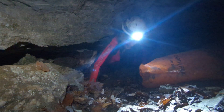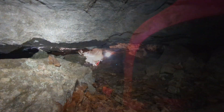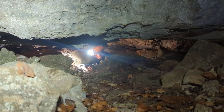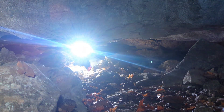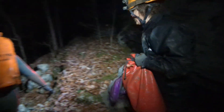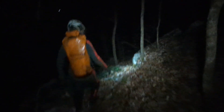That was beautiful. We've made it back to the truck. We're going to get out of these wet clothes and get on home and go to work tomorrow. Thanks for joining us. Like and subscribe for more caving in Tennessee.